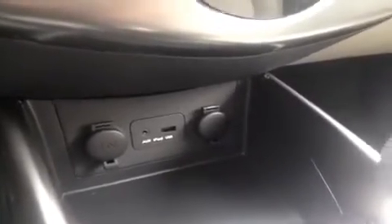USB works the same way for flash drives to play music, and there are two 12-volt power outlets to keep everything energized as you go.